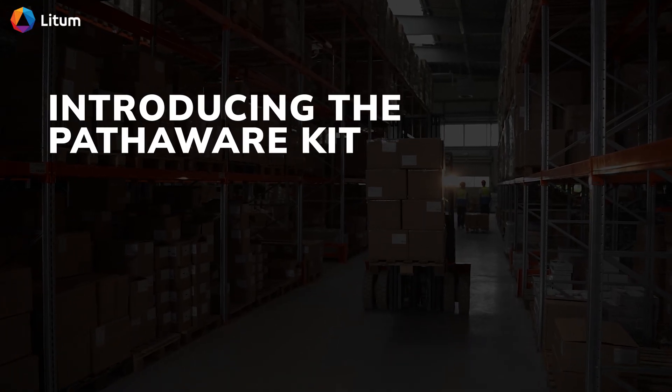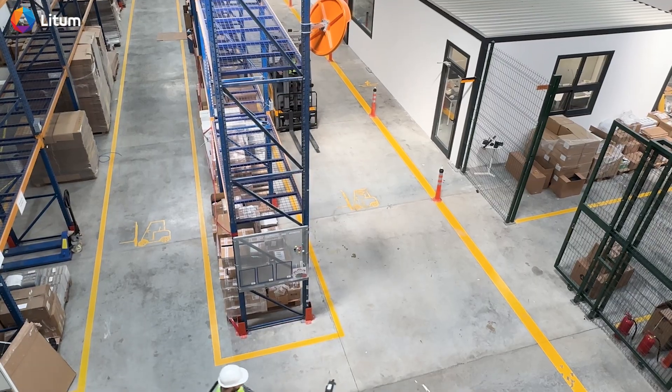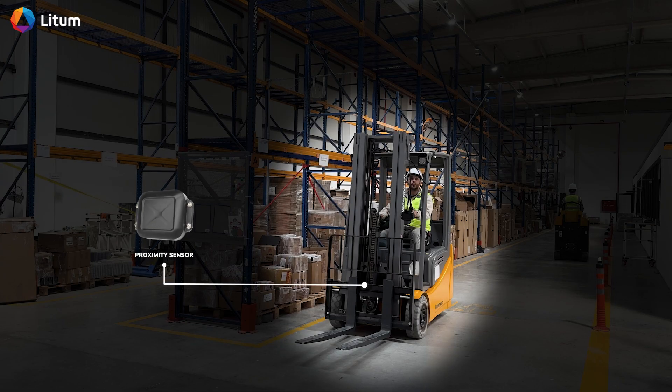Introducing the PathAware kit. PathAware runs on a compact set of hardware installed directly on the forklift. Proximity sensors continuously scan the surroundings for potential hazards. A display inside the cabin provides real-time visual alerts and zone indicators for the operator.